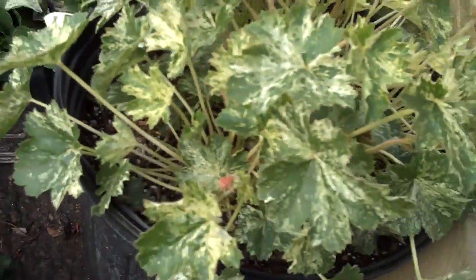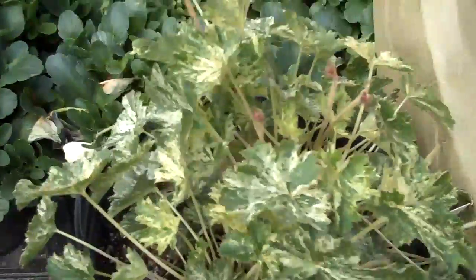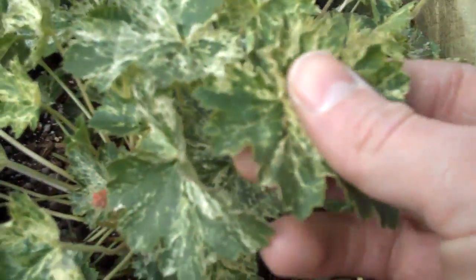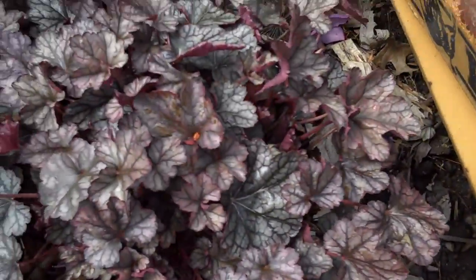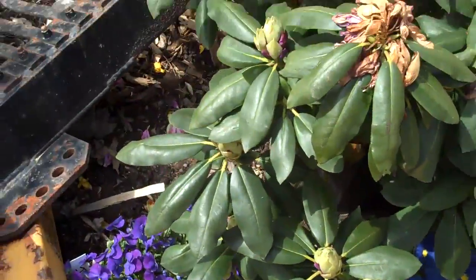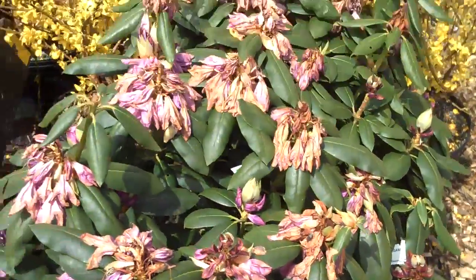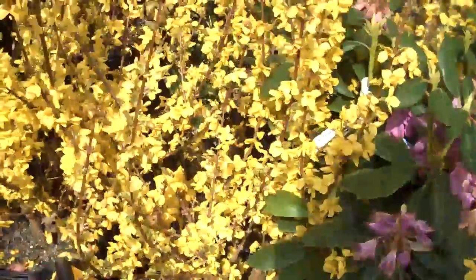We have heuchera, also known as coral bells — another great perennial with a nice variegated color on this plant, so it'll brighten up shady areas. It loves shady areas, so it'll kind of brighten up that spot underneath a tree. Here's another heuchera — this is a purple-colored heuchera. As we go back here, some more rhododendrons. Again, these plants are all for sale and you can pick them up here or we can install them for you.